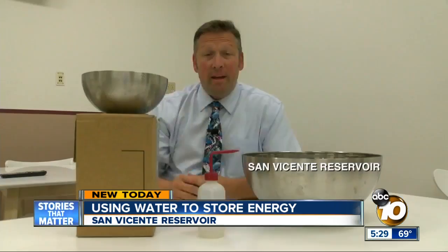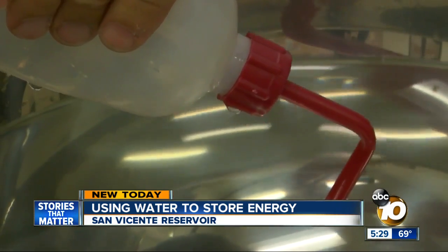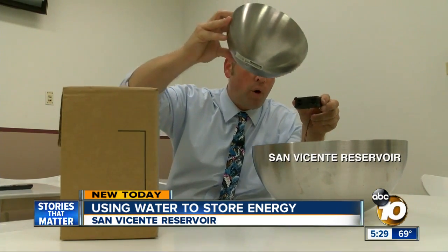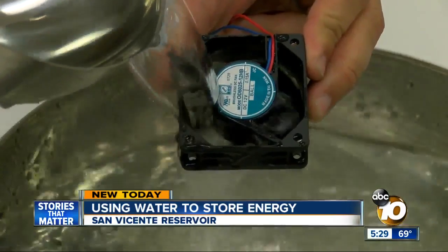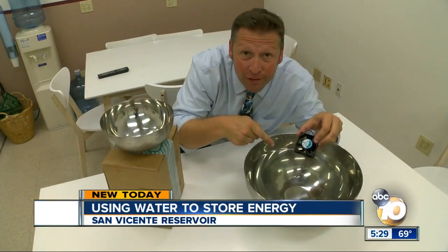This is a big battery. Using extra unused energy, water will be pumped from the San Vicente Reservoir to a new reservoir farther up the mountain. Then when we need the power, gravity will drop the upper reservoir water down through a turbine generating electricity, saving the water back in the original reservoir.